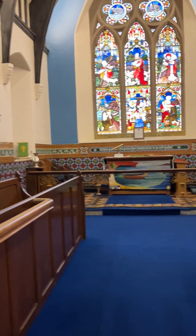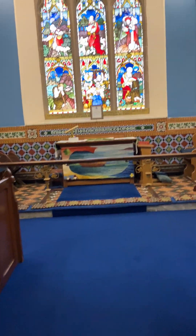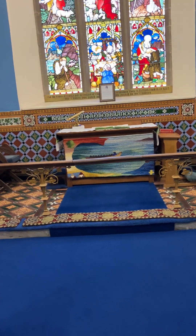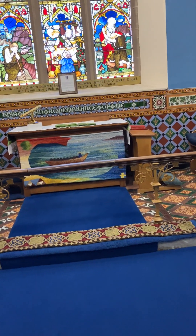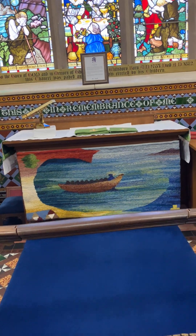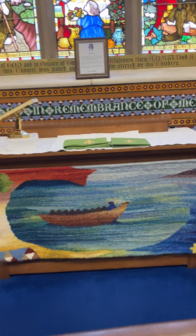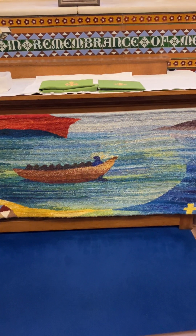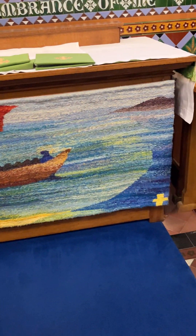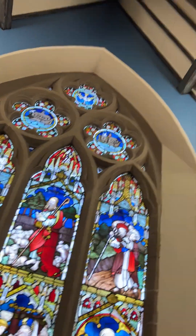And then this tapestry here — this tapestry was woven by the people, and it actually represents St Columba heading to Iona with the 12 disciples of his. So that was done by hand by the people. It's very beautiful, isn't it. You can see the lovely window as well, and again the ceiling.